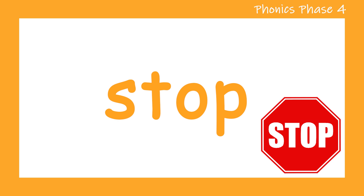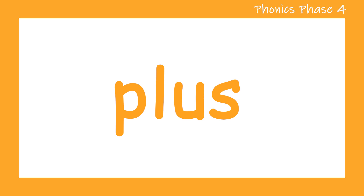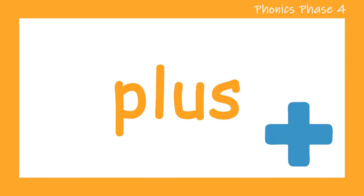Let's take a look at the next word. P. O. U. S. Plus. Let's try that again. P. O. U. S. Plus. Well done.